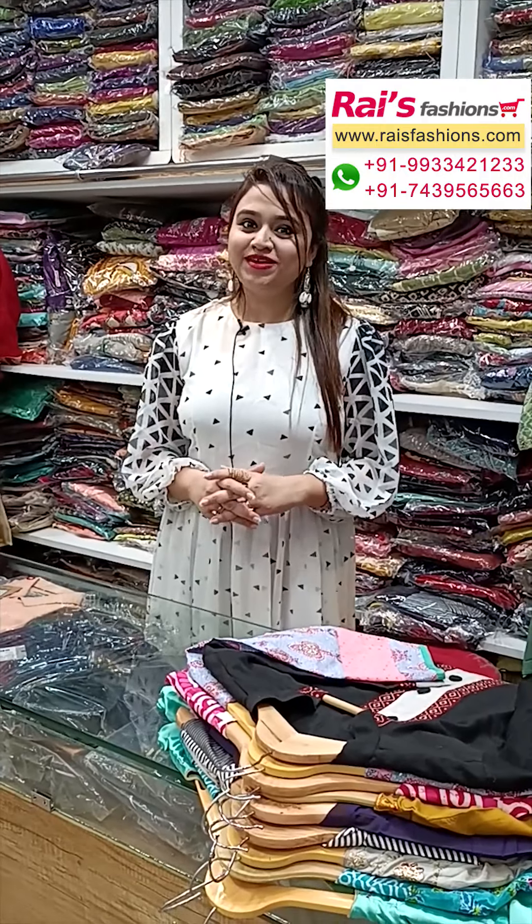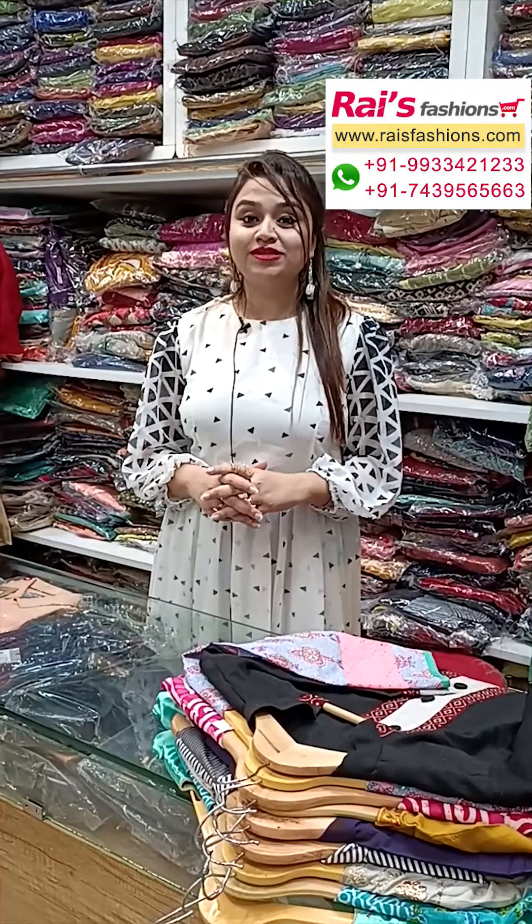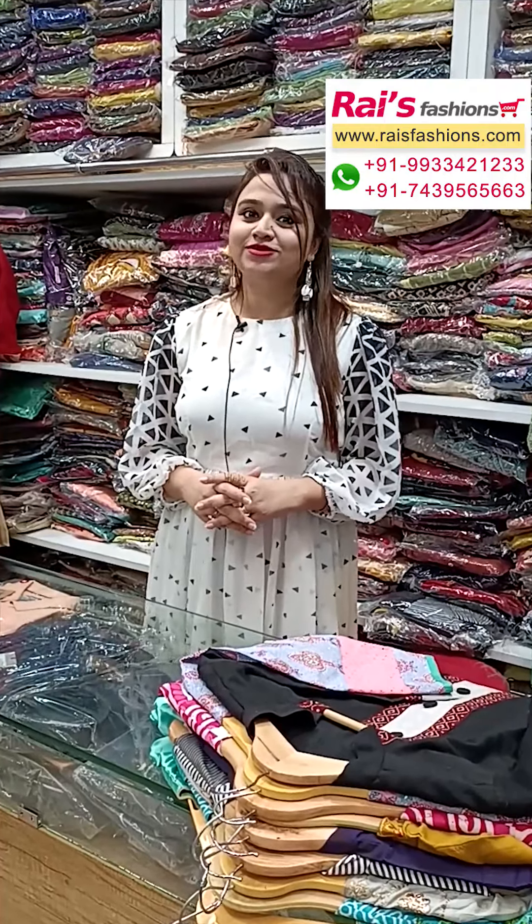Hello everyone, I am Reshmi here from Your Rice Presence. Now I will display some exclusive trendy dress collections only for you. Let me display all our very exclusive ones — this one is premium quality handloom material.